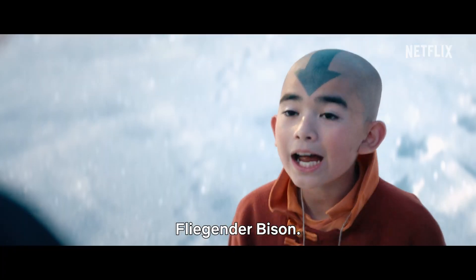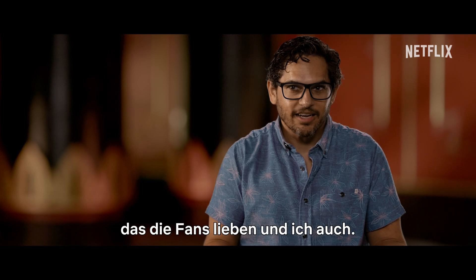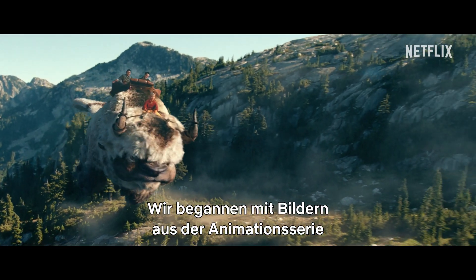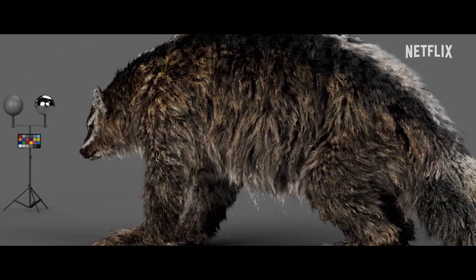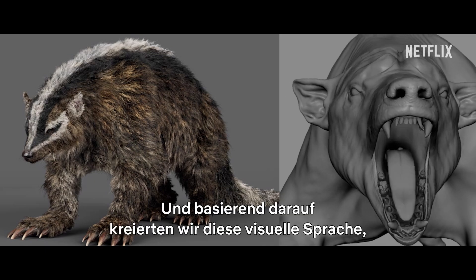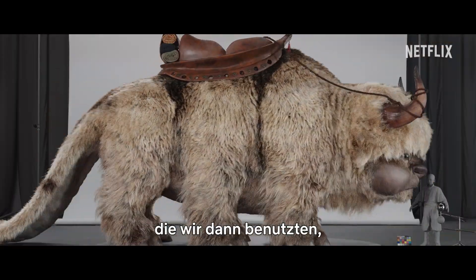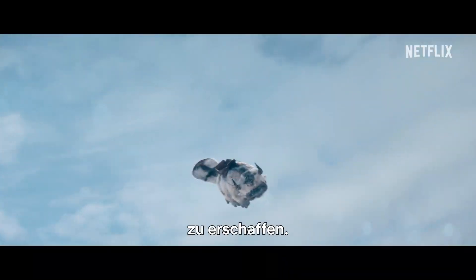Otter penguin. Shark squids. Sky bison. Ring lemur. Vagimal. It's a fun detail that fans really love, that I really love. So we started with imagery from the animated series and said, what are real-world representations of these visual ideas? And from there, built this library of visual information and language that we would then use to inform the physical and the digital builds of all the creatures.